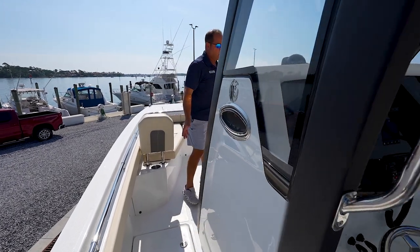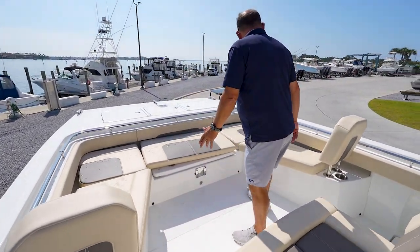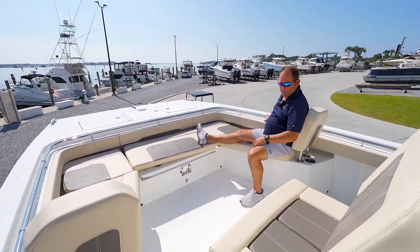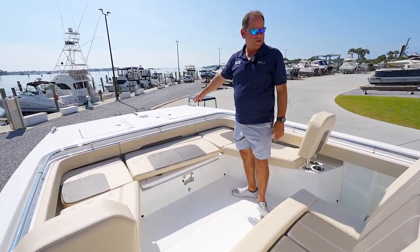As we move forward here to the bow, you'll see really nice seating up here. You'll see a backrest, a place here to put a table, and a nice seat here. Anchor locker and storage up here.